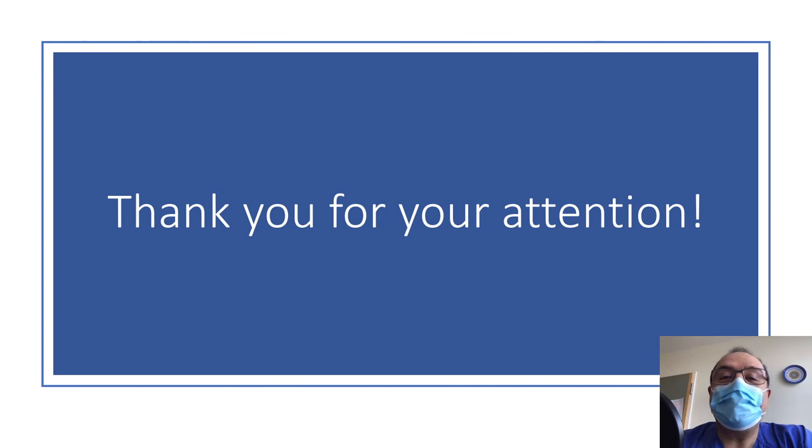So once again, thank you for joining me on this video presentation. I hope you found it interesting, and I look forward to seeing you again in my future video presentations. Bye and stay healthy.